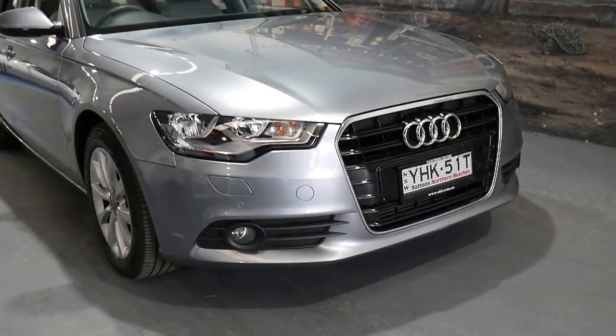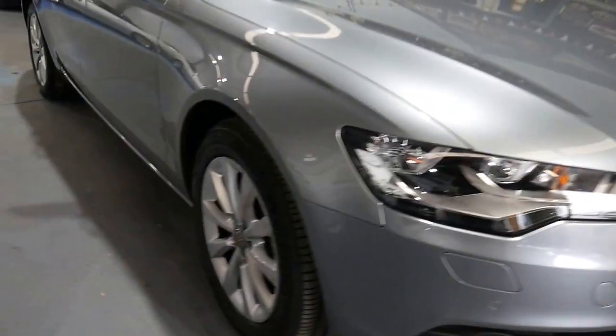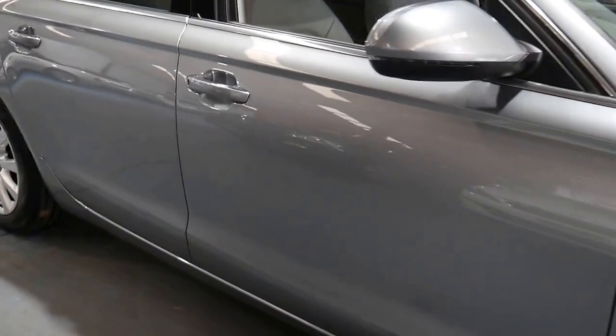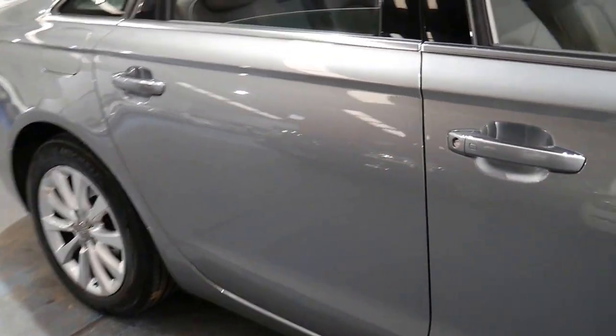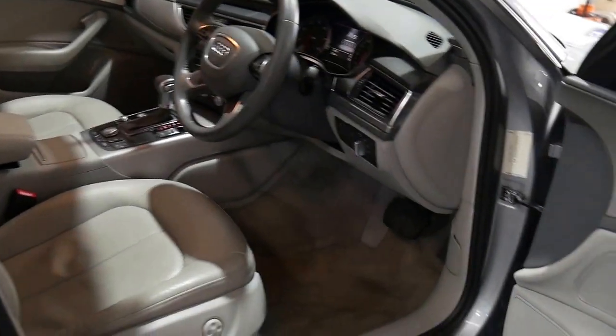It's amazing to see this new shape — current almost — Audi A6 for $35,000 and under. It's just incredible. It's this beautiful metallic silver with pale grey leather interior with the 2.0-litre turbo engine.